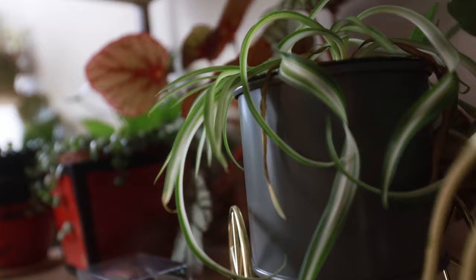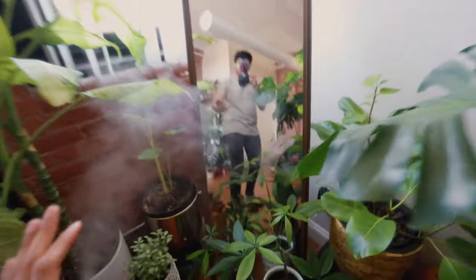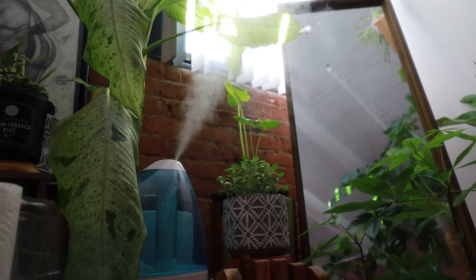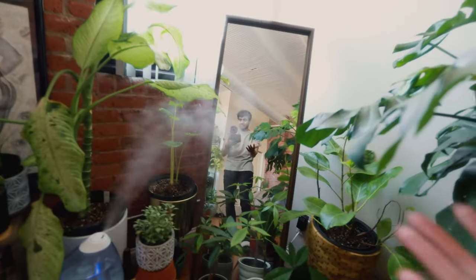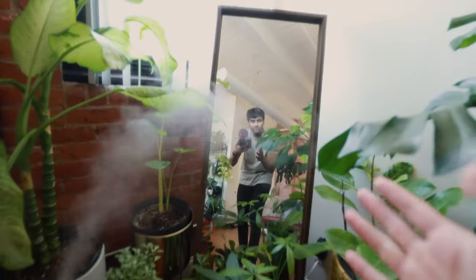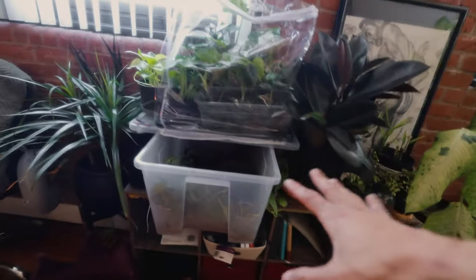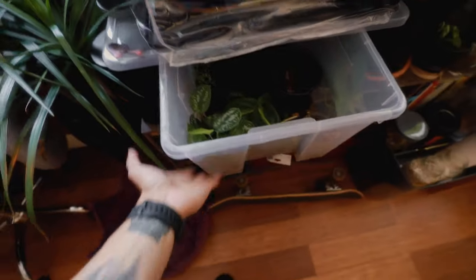Over here I just have a bunch of plants, and up here I have way more plants — there's a big plant, and another big plant. This spot right here is mine and my wife's favorite — we call it the selfie corner. It's like a jungle. Just look at the mood it gives off — it's perfection. Then there's what I call my propagation station, with some rare and expensive plants.